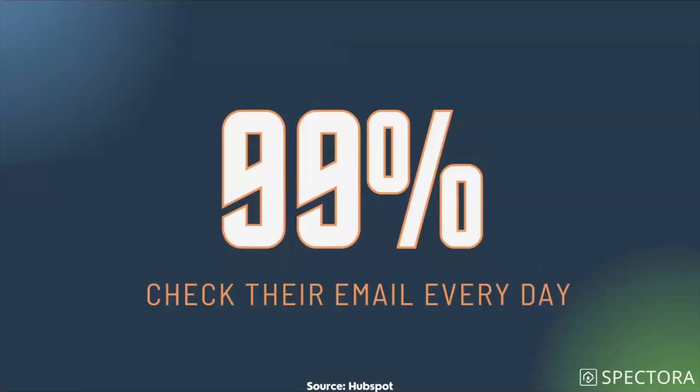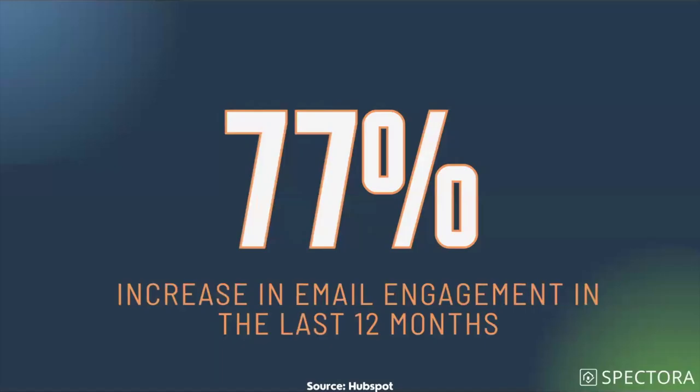99% of people with an email address check their email every single day. That's where their eyeballs are — that's where they're looking for information and messages, sifting through spam to find the good stuff. Also, 77% of marketers have seen an increase in email engagement — people opening emails and clicking through in the last 12 months. People are actually opening more and looking at more. Email really isn't going away.